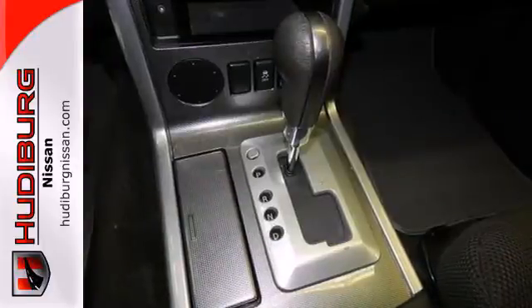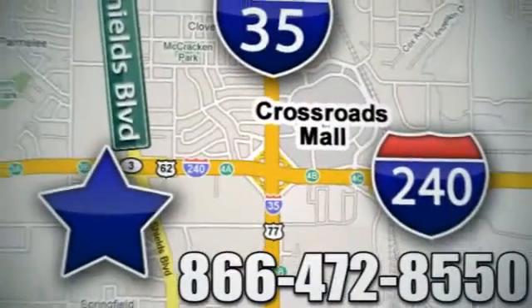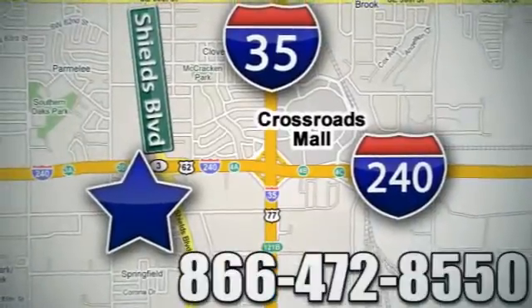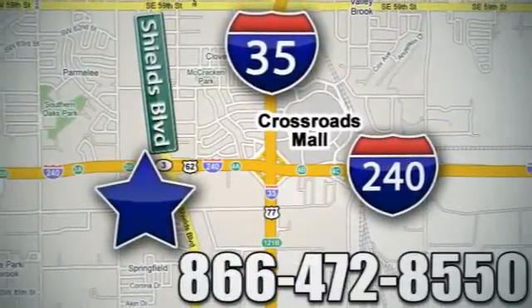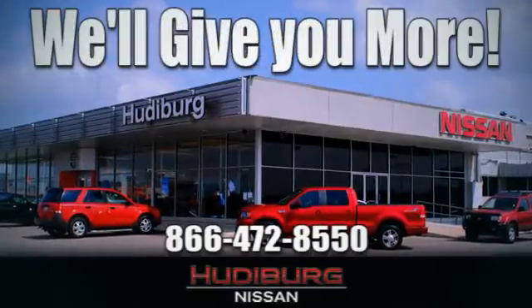Round up your friends or family and plan an excursion in this SUV today. Call or stop in today. We are conveniently located one block west of I-35 on I-240 and Shields in Oklahoma City. Remember, you can count on Hudeburg. We'll give you more.